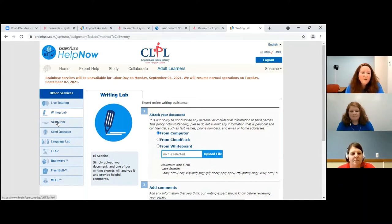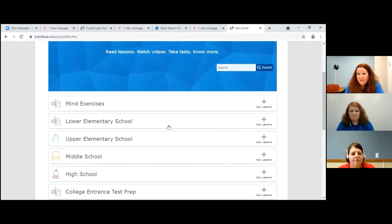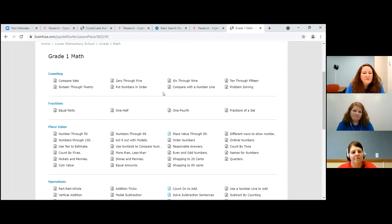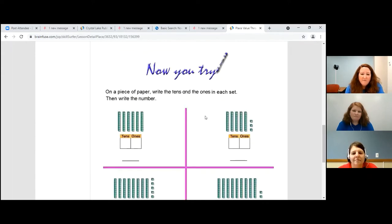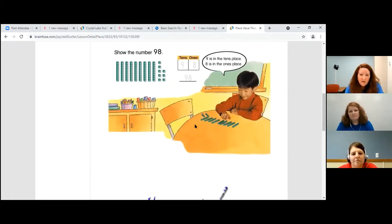One of the greatest things I find is Skill Surfer. I can do this any time of day — if I'm having trouble or just want to practice. If I'm in lower elementary school, I would click here. If I'm having trouble in math, I would click grade one math. I can see all different kinds of things: counting, fractions, place value. For example, with place value, they would show me examples to help me remember what my teacher said, and then they have practice that I can do to test myself after going through the examples.